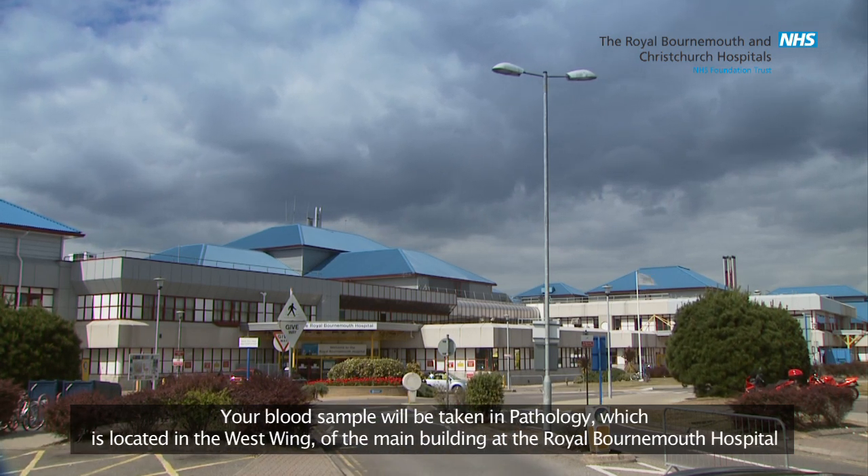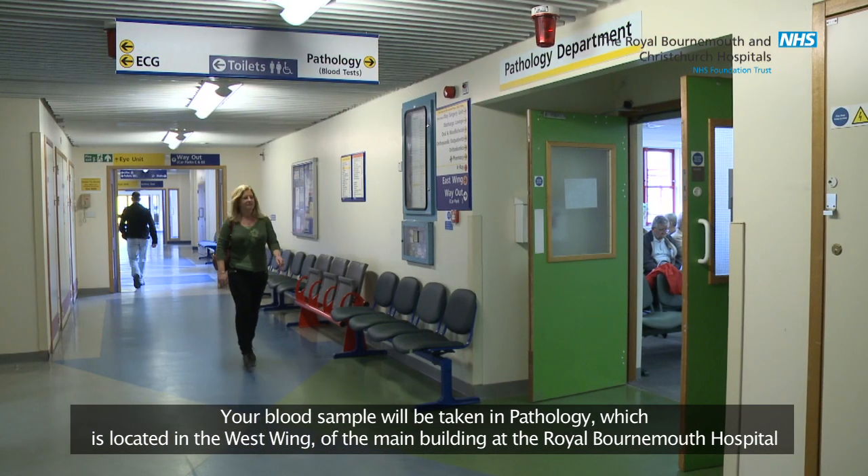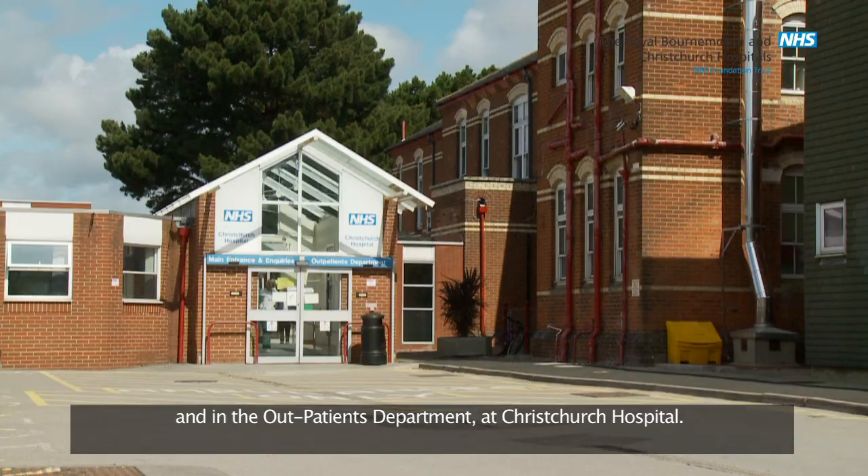Your blood sample will be taken in pathology, which is located in the west wing of the main building at the Royal Bournemouth Hospital and in the outpatients department at Christchurch Hospital.